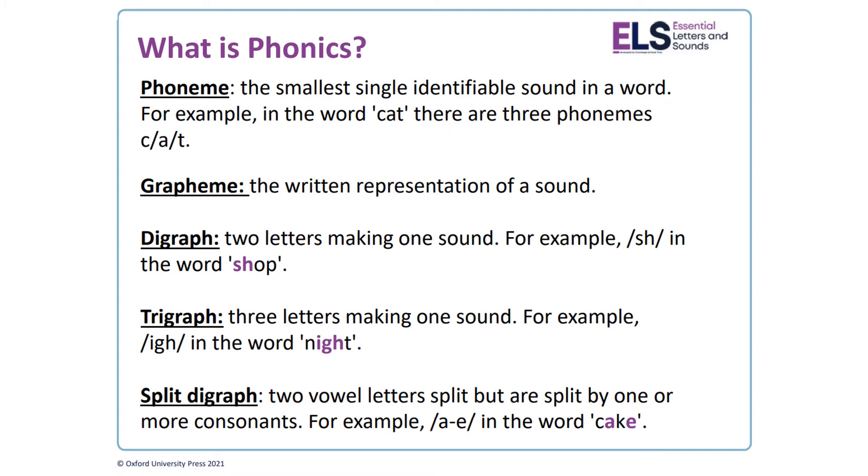Here is a quick overview of some key terms that your children may have already mentioned to you. They can sound confusing but really the concept for each is quite simple. A phoneme is a single sound that can be heard within a word — for example, within the word 'dog' there are three phonemes. A grapheme is how that sound is written down.